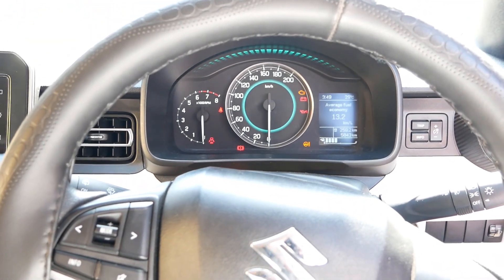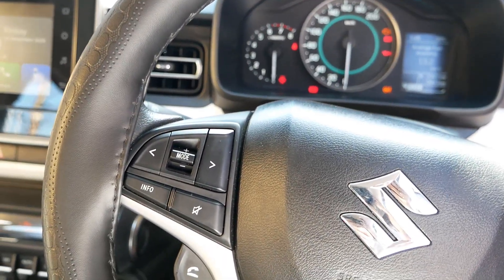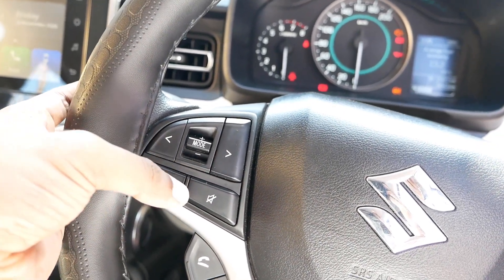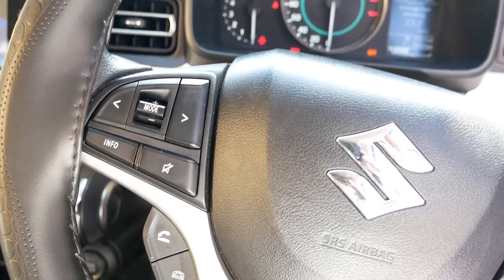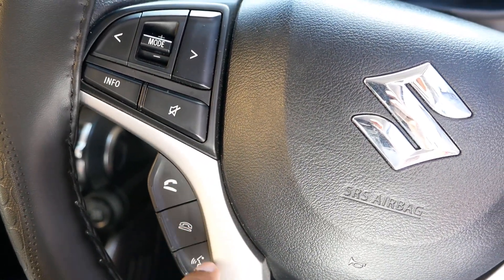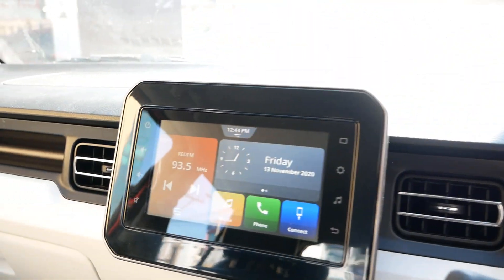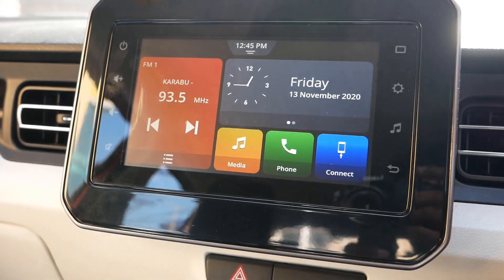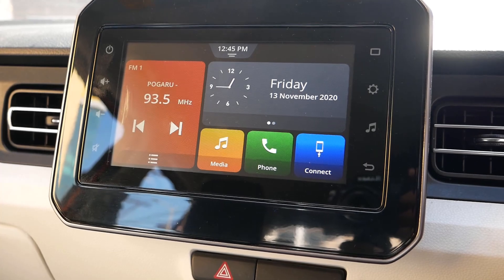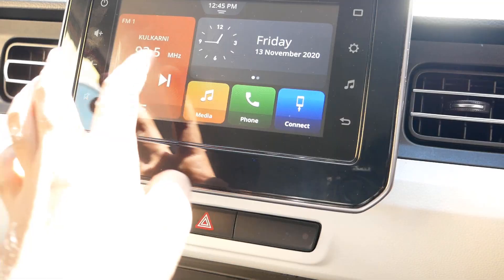Here is the steering — this is a tilt adjustable steering, not a telescopic one. There are controls on the left side to control the infotainment, and underneath you have the controls for phone and voice inputs. Here is the infotainment screen — this is the Maruti Suzuki Smart Play Studio. Through the infotainment you can text, call, play music, and there is also Apple CarPlay and Android Auto for your phone.